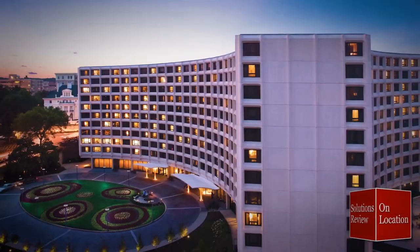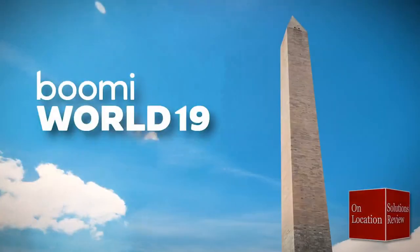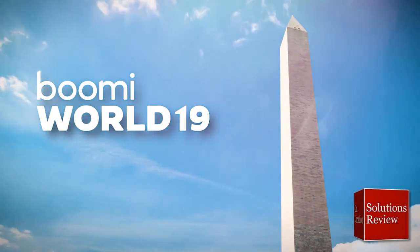Broadcasting from the Washington Hilton in Washington DC, Solutions Review is on location at Boomi World 2019, brought to you by Dell Boomi.